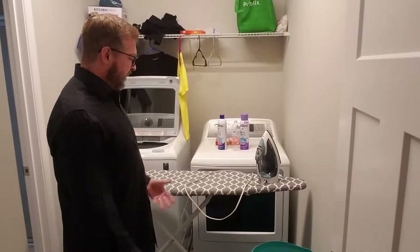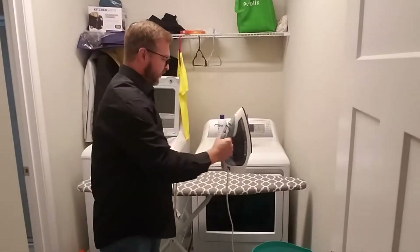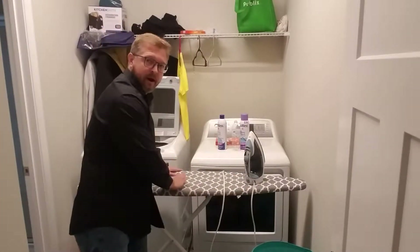First things first, in a laundry room, a lot of times you have an iron. Iron is for ironing clothes — get the wrinkles out. You've got an ironing board right here.